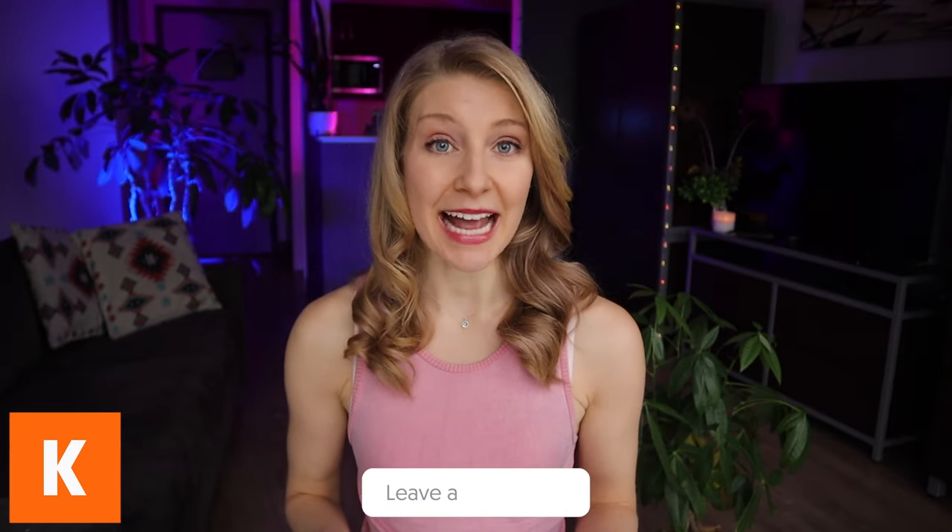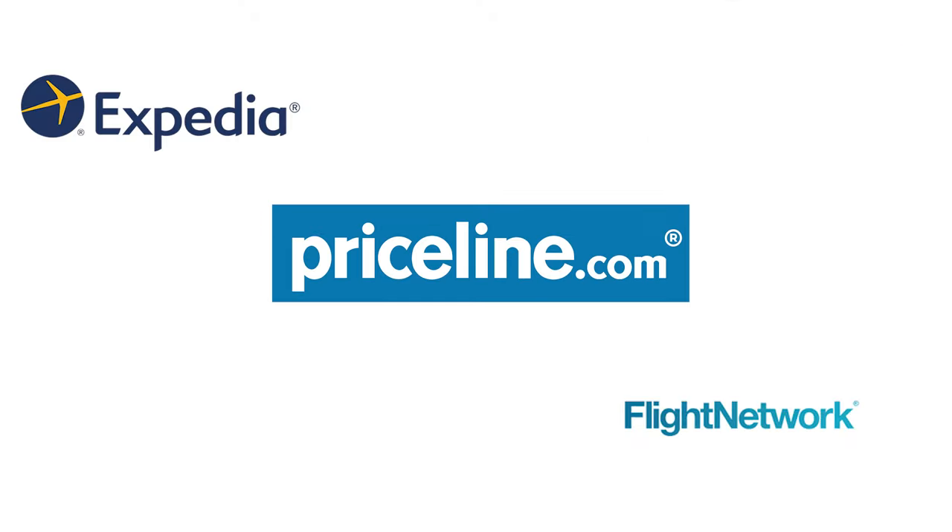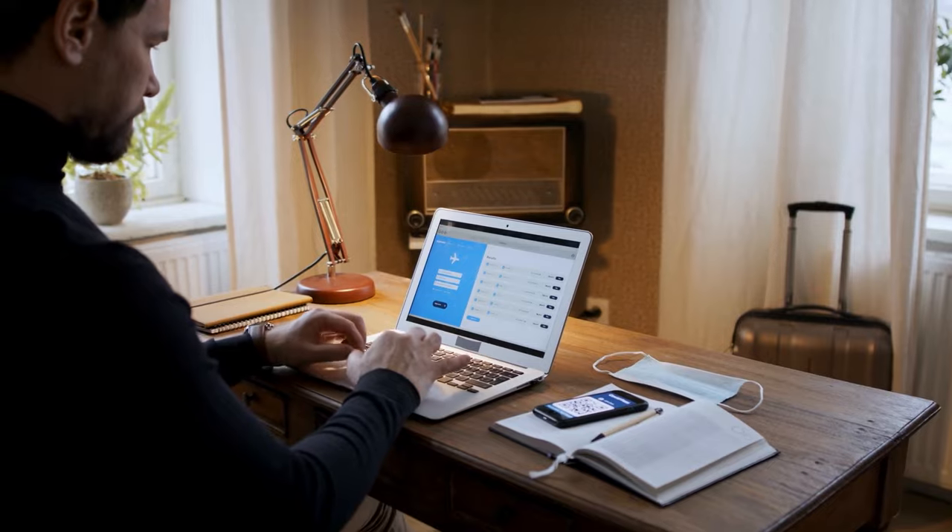Keep in mind that Kayak, Momondo, and all of the other websites on this list are for searching for flights but not actually booking them. You will need to go to the airline's website directly or to an online travel agent website like Expedia, Priceline, and Flight Network to actually book the flight deal that you found.